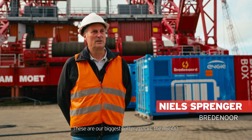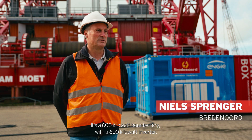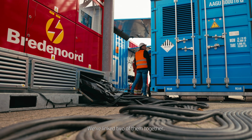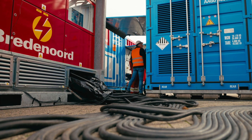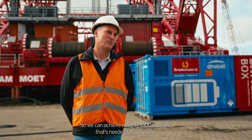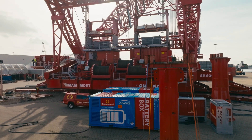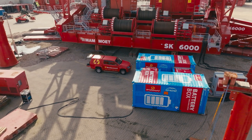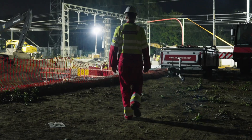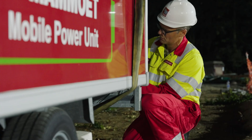Onze grootste battery die we hebben is de BB600 — een 600 kilowattuur batterij met 600 kilowatt inverter. Daar hebben we er twee van gekoppeld zodat we het vermogen ook kunnen leveren van ongeveer 4000 kilowatt wat hier gevraagd wordt voor de kraan.